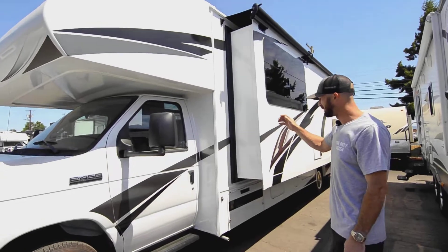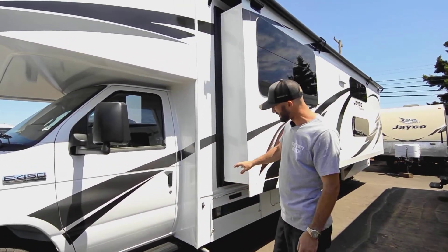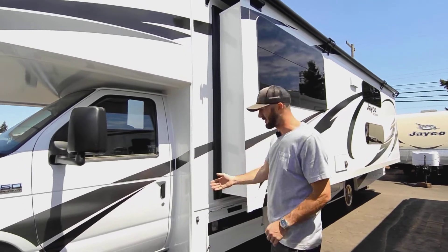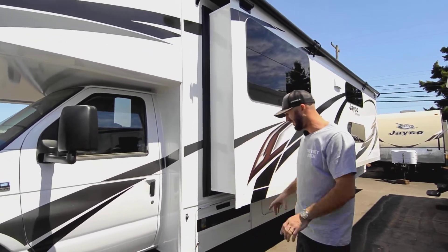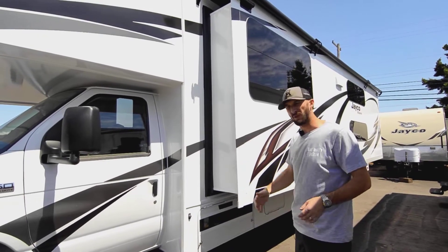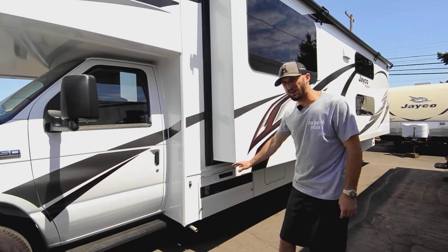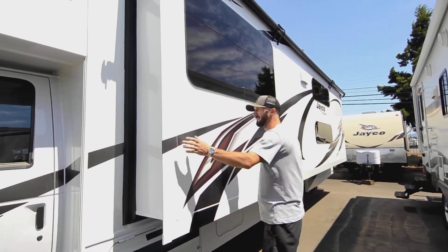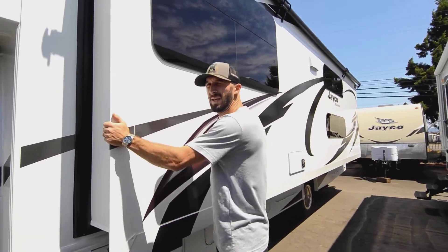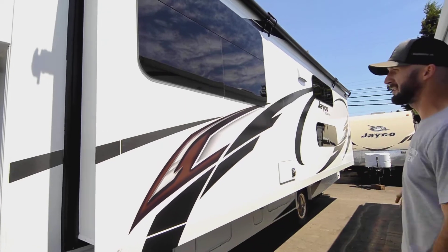We do have side-mounted cameras — flip your blinker and it'll shoot a view down the side of the rig on your backup monitor, so you won't have blind spots going down the road. There's a 4,000-watt Onan gas generator down there running off your regular gas tank, just like your motor does. And as you can see, there's a big full-length slide on this thing.